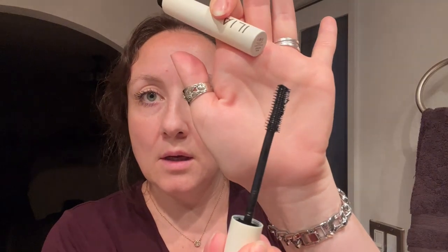I forgot how much I like this mascara. Here's the spoolie if you're curious — it's one of the plasticky spoolies, which I really prefer.